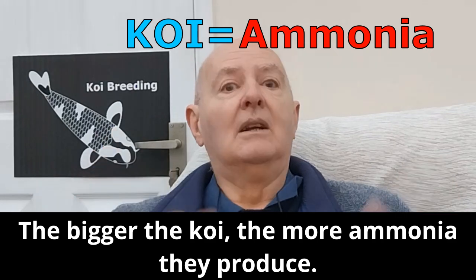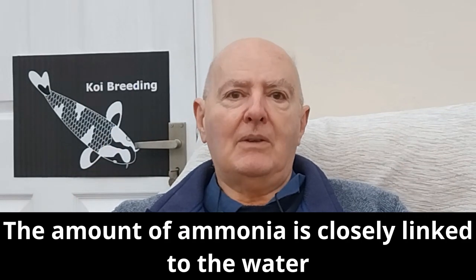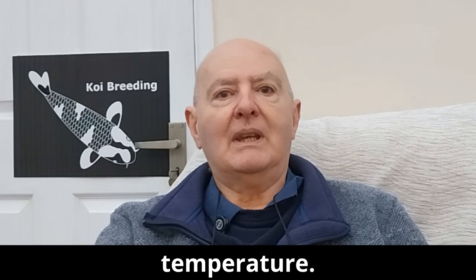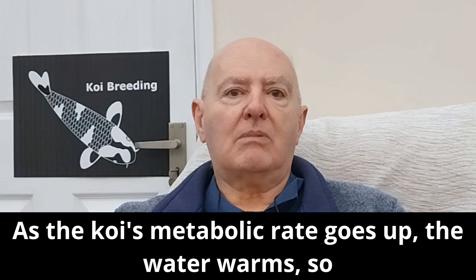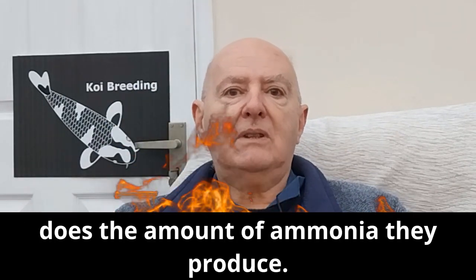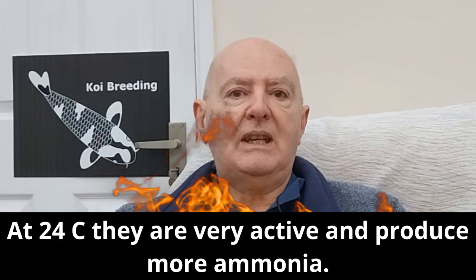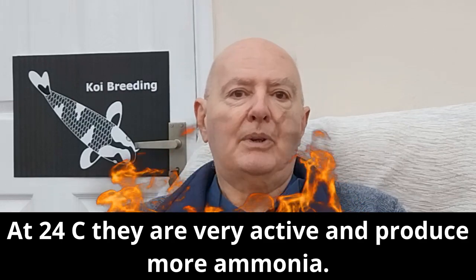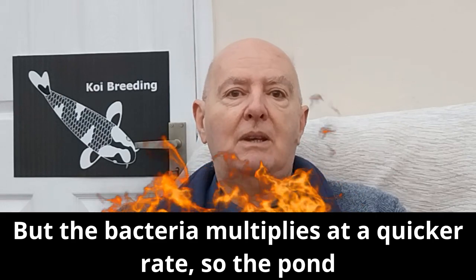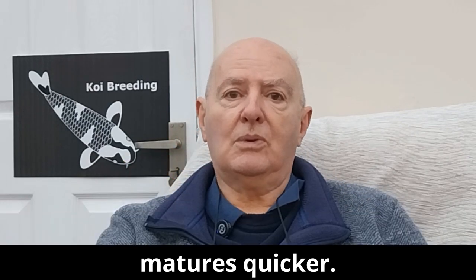The bigger the koi, the more ammonia they produce. The amount of ammonia is closely linked to the water temperature. As the koi's metabolic rate goes up and the water warms, so does the amount of ammonia they produce. At 24°C they are very active and produce more ammonia, but the bacteria multiplies at a quicker rate, so the pond matures quicker.